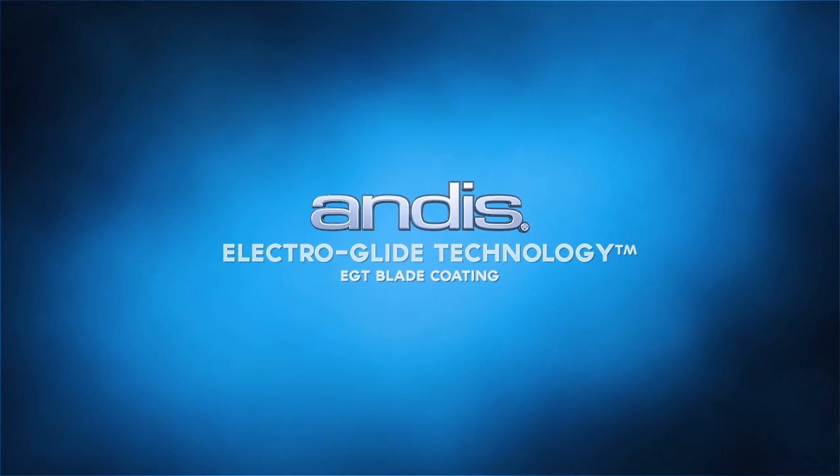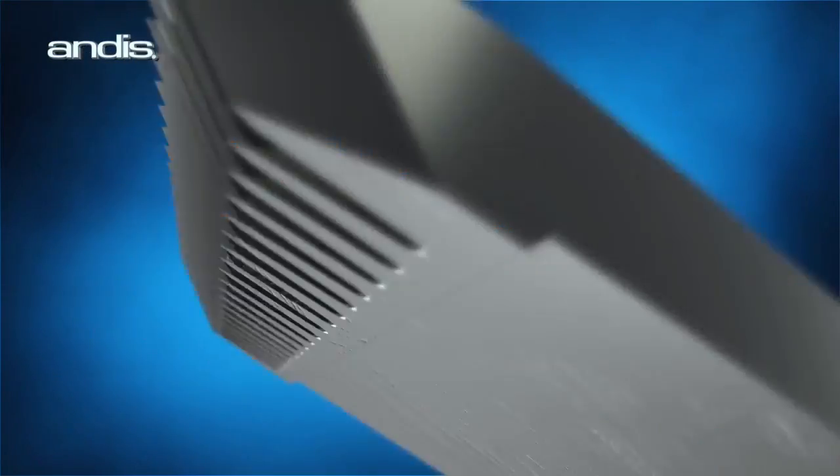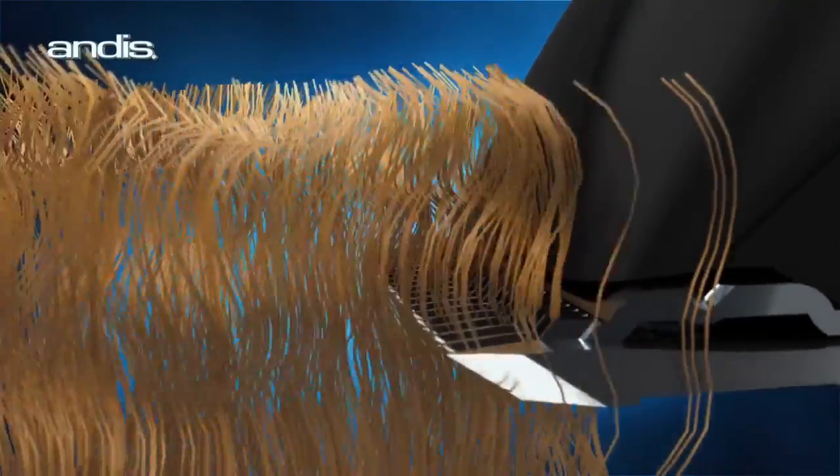Andis Electroglide Technology EGT Blade Coating. Most standard blades have natural imperfections that are found in all metals. These imperfections can contribute to resistance during the grooming process.